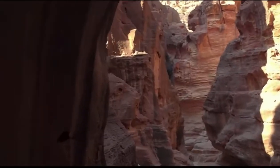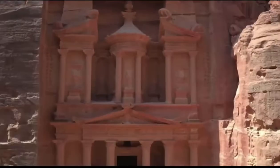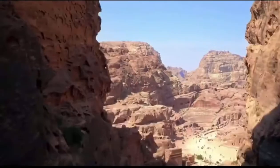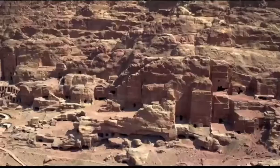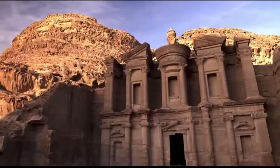In the Jordanian desert, an incredible ancient treasure still stands: the monumental city of Petra. Built over 2,000 years ago by the ancient Nabataean civilization, Petra's construction is colossal, with monuments, tombs, and temples carved into the sides of cliffs.